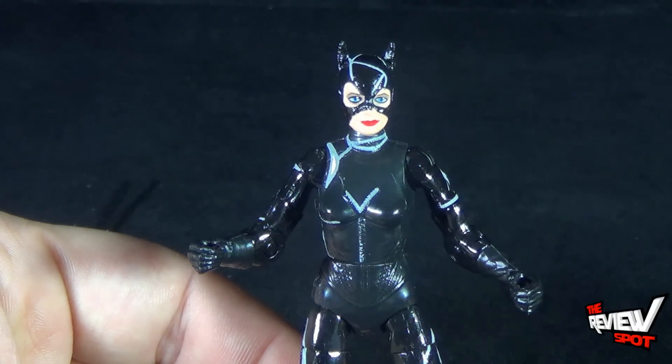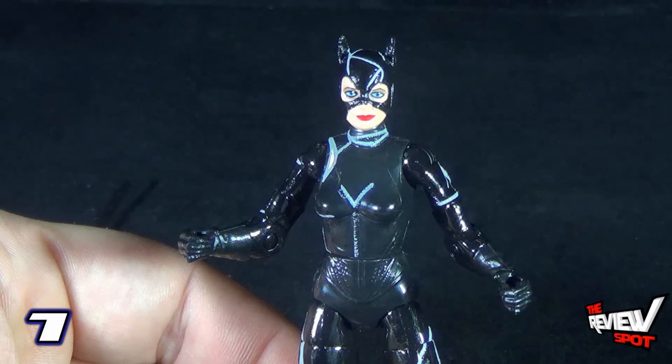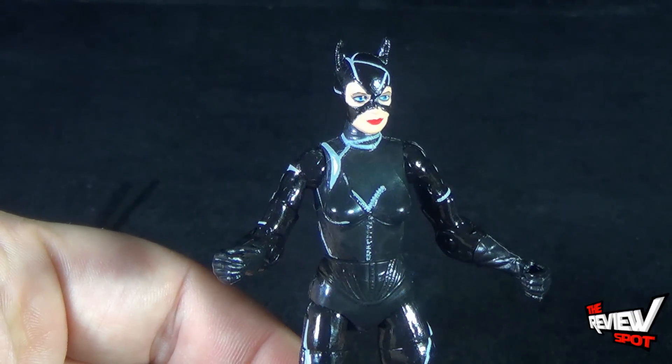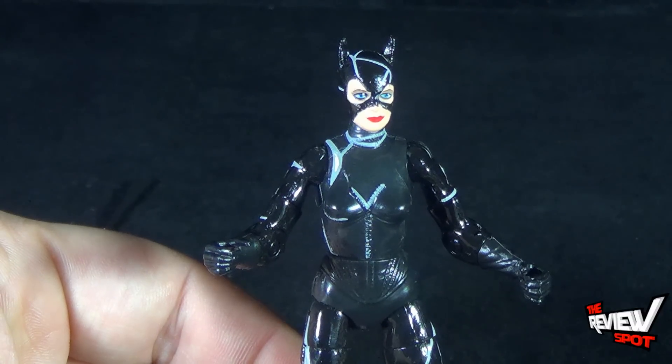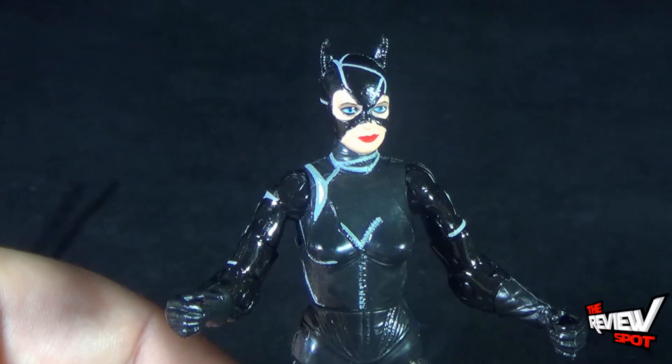Catwoman, I'm only going to give her a 7. Today's Toy Spot, we were having a look at the DC Comics Multiverse Batman Returns Catwoman. Stay tuned, guys — Spot's going to have more videos heading your way. Thanks for watching — I'll see you guys next time.